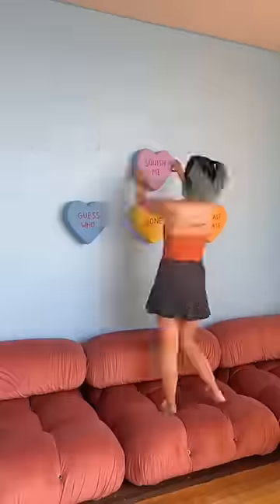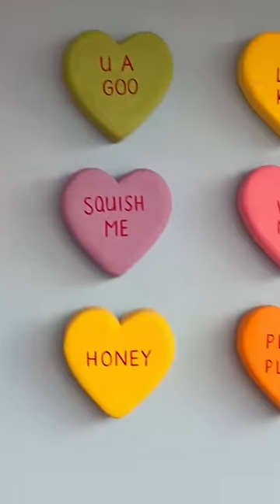While I was running errands, Tay was managing all the shenanigans at the apartment. She was hanging up and measuring all the Valentine's Day candy hearts and put them on the wall.